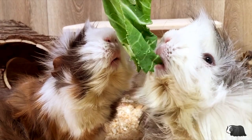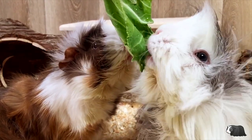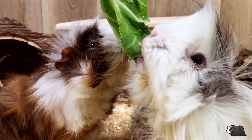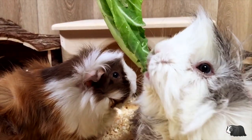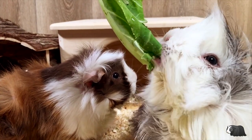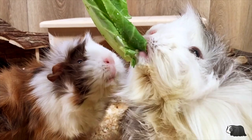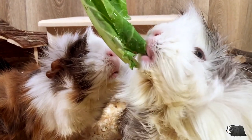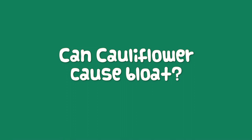Calcium is an essential mineral in our guinea pigs' diet, helping to keep their bones and teeth strong and healthy. Cauliflower has 22 milligrams of calcium per 100 grams, which is about half the amount contained in broccoli, and it's also quite a low amount if you compare it to many other vegetables.